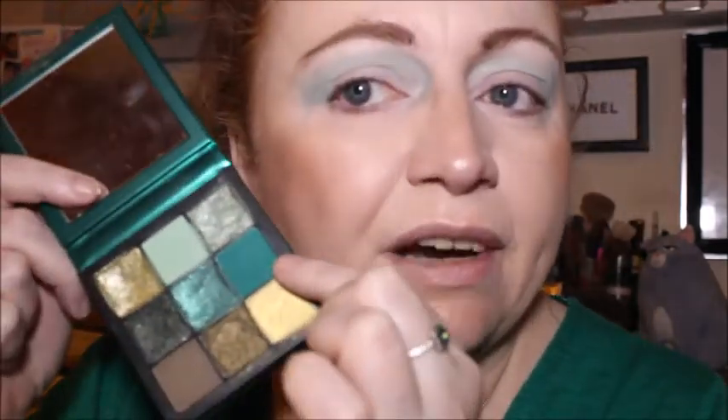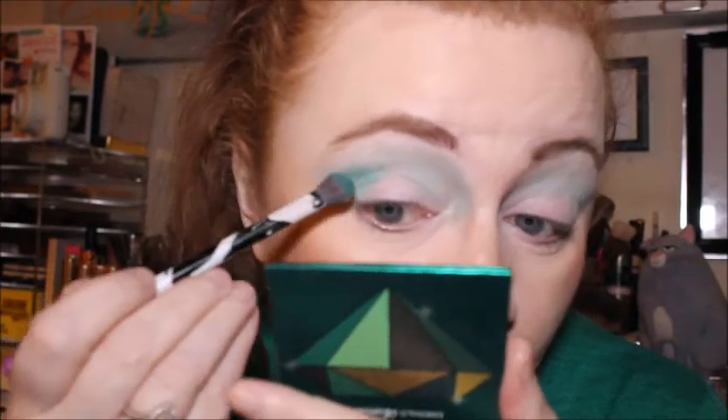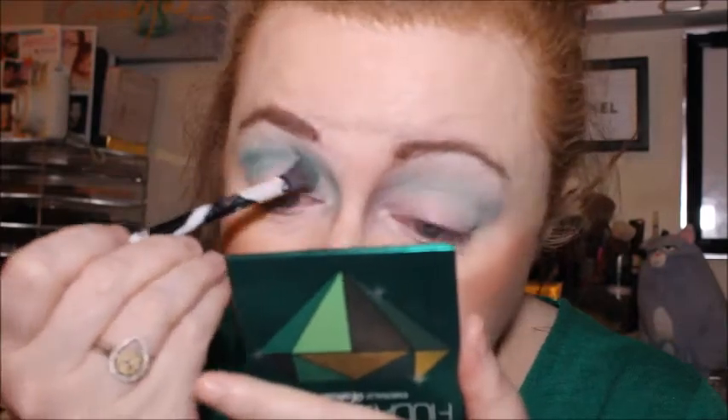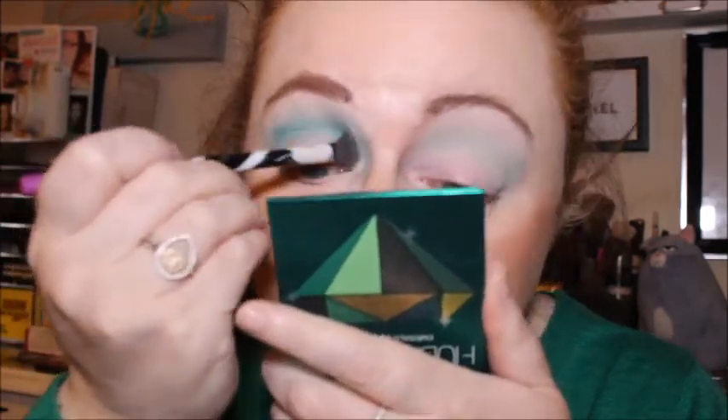Right, that'll do because I'm going to go in with a darker green anyway. So now I'm going in with the Real Techniques base eyeshadow brush with this dark green — it's like a forest green, number six. I'm basically putting that just right underneath. It probably could do with an even smaller brush, but this one is really pigmented.